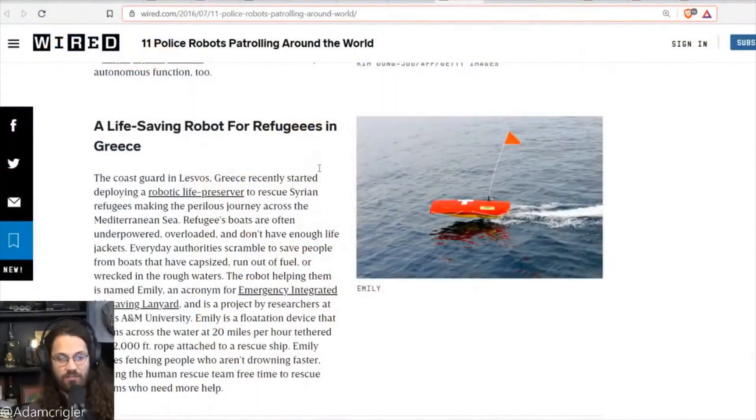On a positive note, there's a life-saving robot for refugees in Greece — essentially a coast guard boat with a robotic life preserver. It's not really a police robot, it's more about saving lives. That's pretty good.